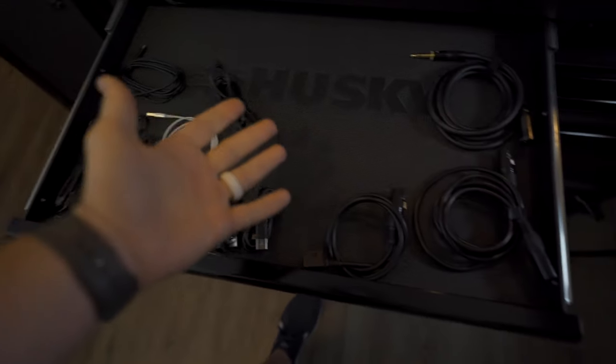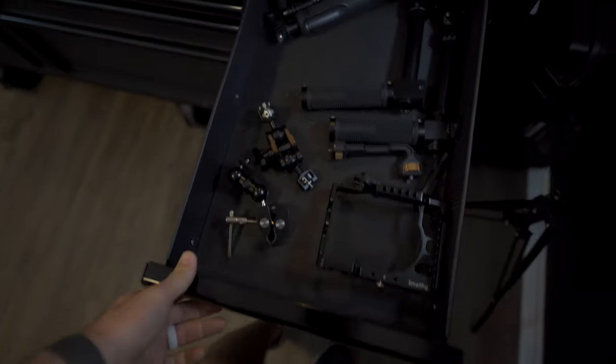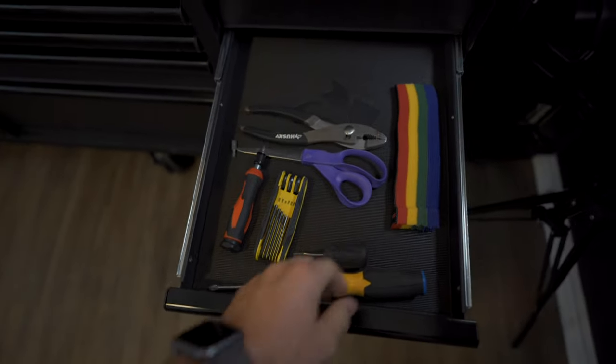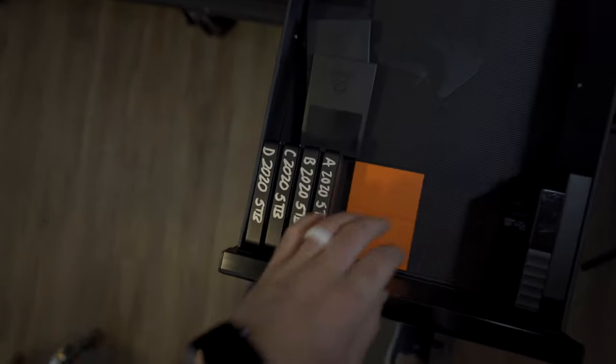Next drawer has nice cord organization. Then we've got some ND filters and lens caps, some flashes and audio equipment. This drawer has all my extra camera attachments. Another has extra tools, and these velcro cord straps are lifesavers for cord management. All my hard drives are in here — these are all from 2020 so far — and one junk drawer, because you've gotta have one.